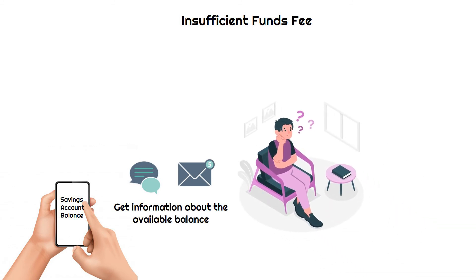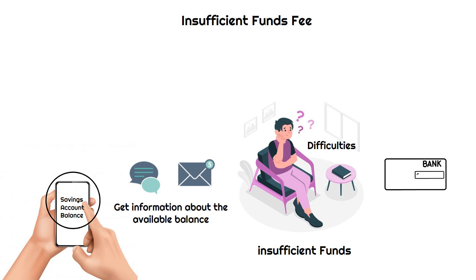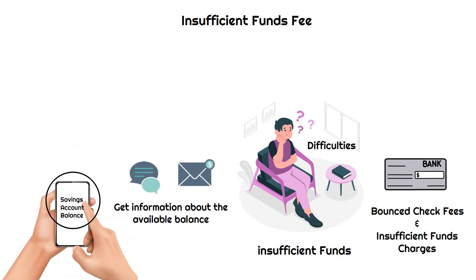Customers who are unaware, on the other hand, may encounter difficulties when attempting to withdraw funds from an account with insufficient funds. So checking the balance before writing a check could be an ideal practice to avoid bounced check fees and insufficient funds charges.